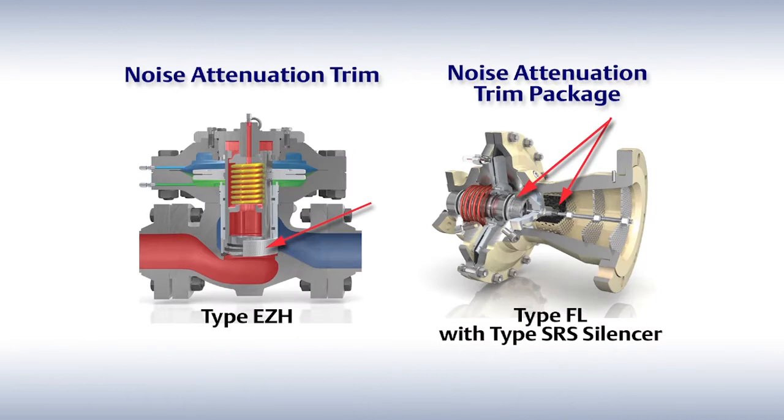Now we'll look at the reduced noise output. Our whisper trim technology reduces noise output by utilizing multiple orifices of a special size, shape, and pattern, reducing noise interactions.